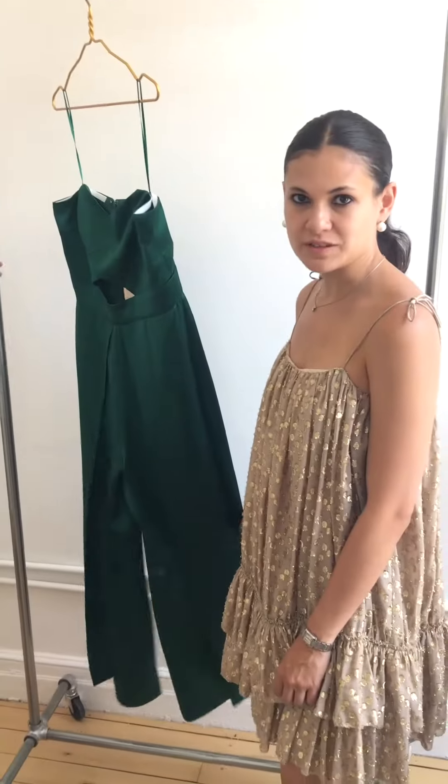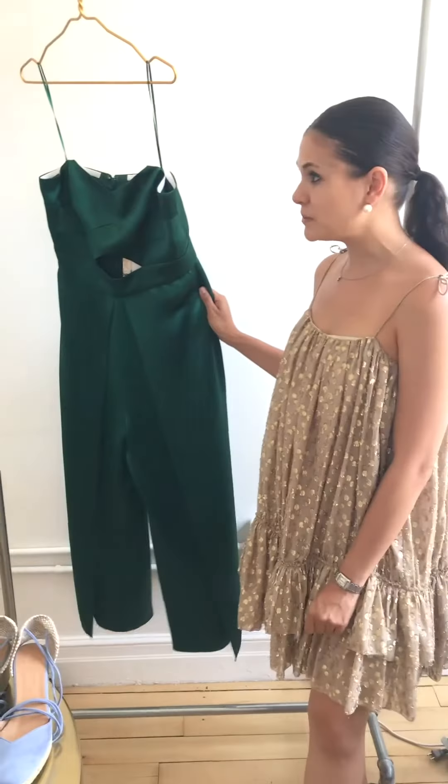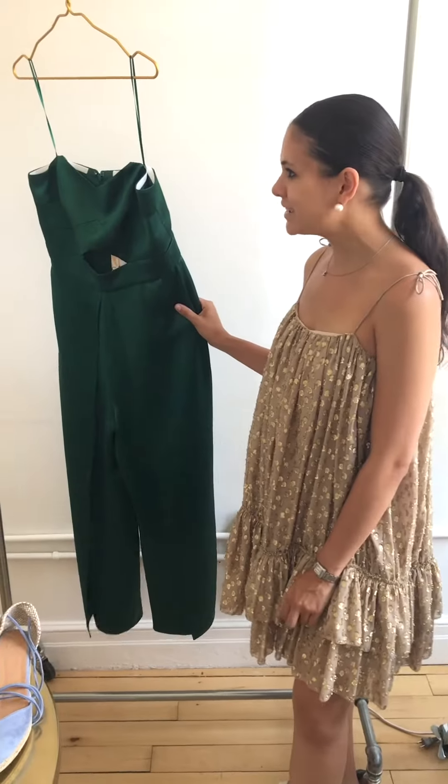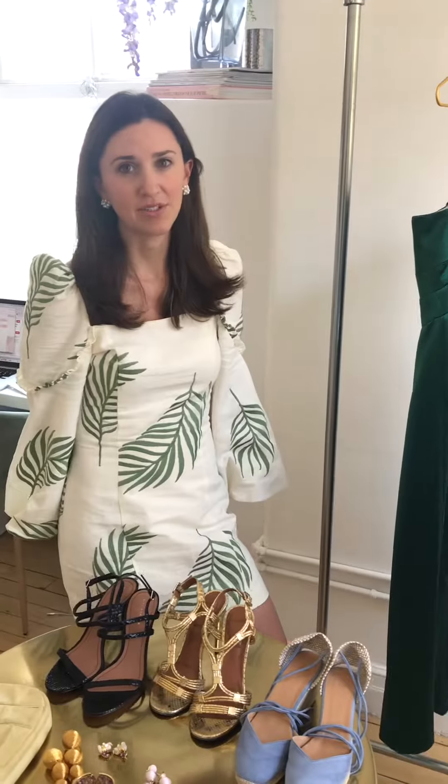This jumpsuit is actually available in multiple colors. On our website it's going to be available in black; it's also available in emerald and champagne. You can find the champagne version only at Free People, emerald at Demons and Free People, and then black on our website exclusively.